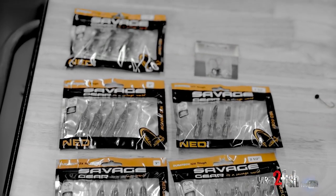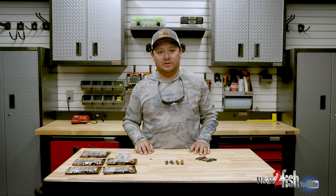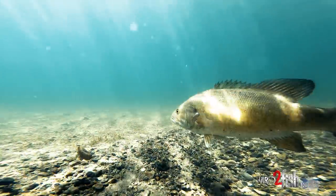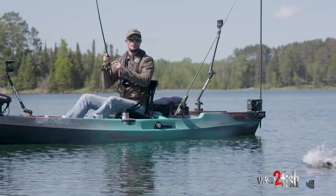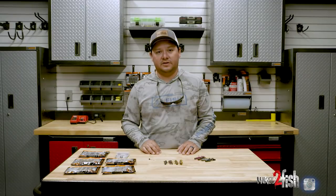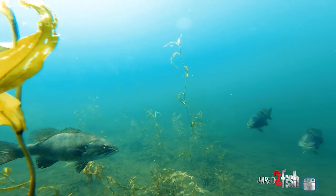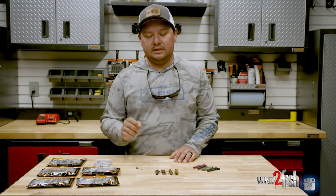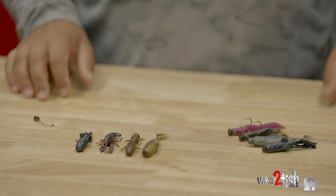With the NED program, as you guys know, NED fishing is an extremely effective and popular application, especially in cold water, clear water, and with very pressured fish. We saw an opportunity in the market to introduce products that would be really well fine-tuned for that application. Most products that exist in the world of NED fishing now are very abstract and geometric, and in high-pressured fish and clear water situations, we've always found that realism and fine detail play an important part in improving performance.